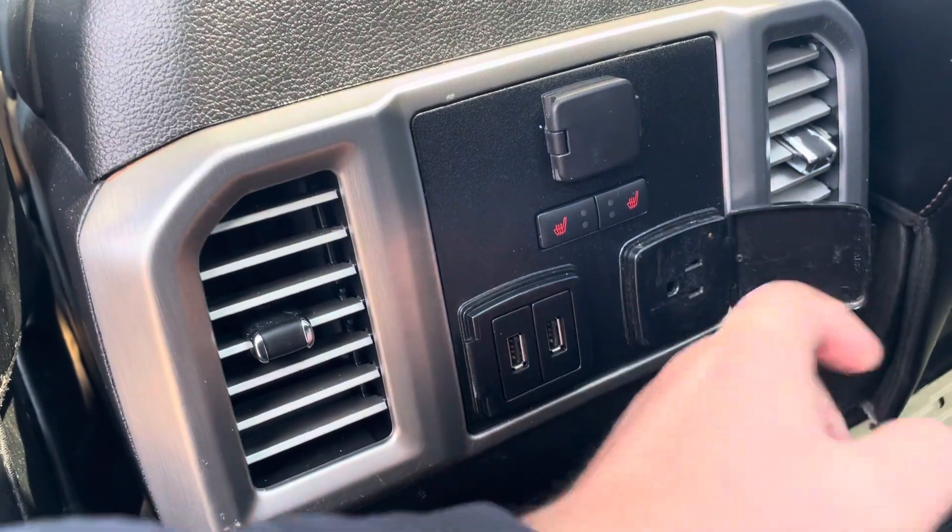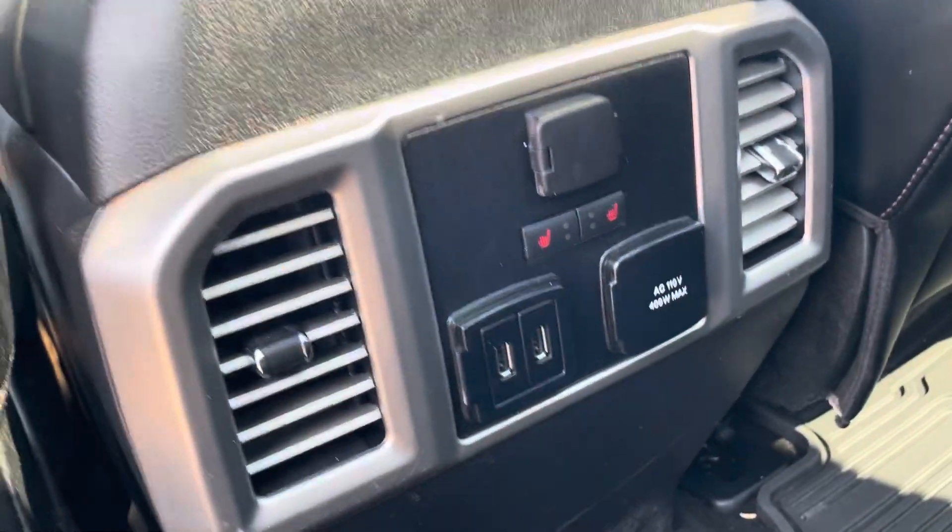Two USBs and a 120-volt charger there as well. And the rubber floor mat.